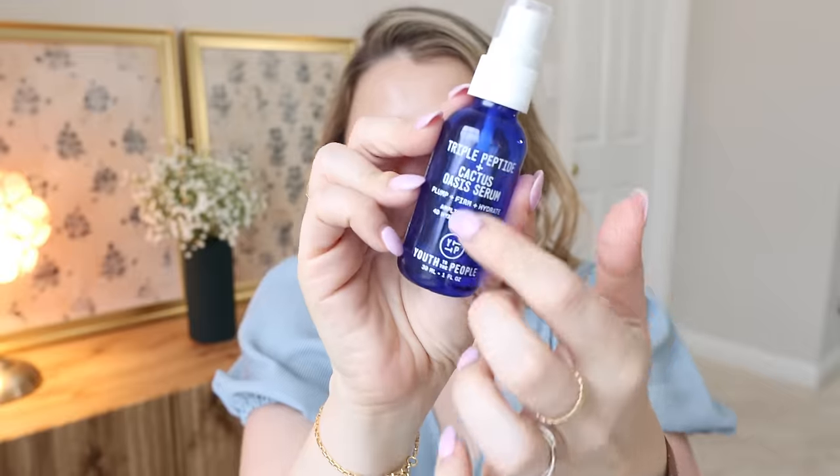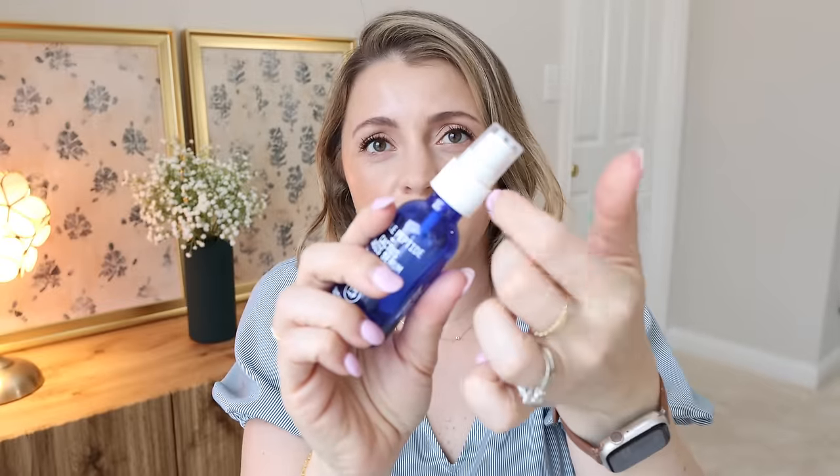This one was okay, but I feel like you can get something much cheaper that will be very similar. It's the Youth to the People Triple Peptide and Cactus Oasis Serum. I don't think it's bad at all, but I feel like you could go with The Ordinary's hyaluronic acid serum and get very similar results. I also really liked the peptide serum from Maylove — I'll be talking about that in a video coming up soon. Those are the ones I'd prefer over this. For this price tag, there's better out there. I do think their packaging is kind of fun, but a lot of their components feel cheap — and again, for that price tag.